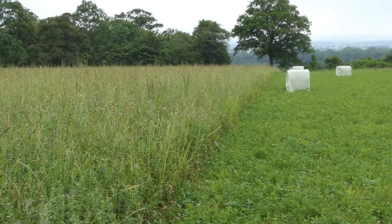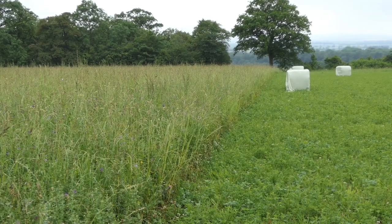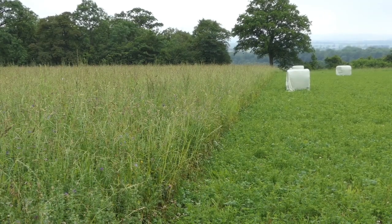This half of the field we haven't harvested for winter feed for our cattle, and that's because we know corn buntings are nesting here. Corn buntings are very rare — there's been a 90% decline in their populations over the last 40 years. So anything we can do at Wimpole to protect them, we try to do our best.